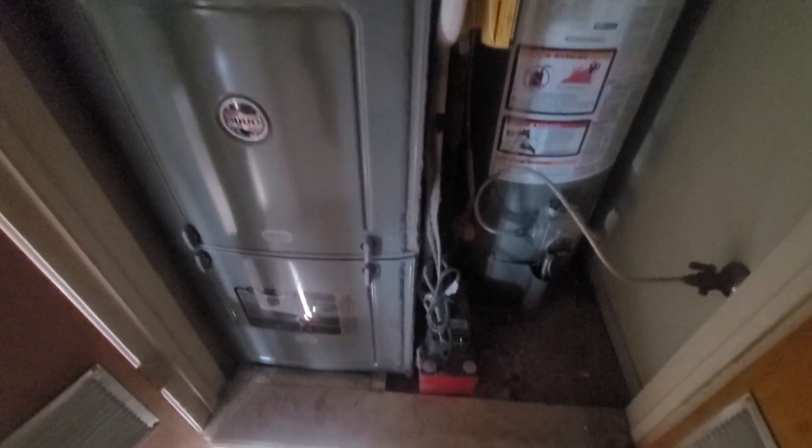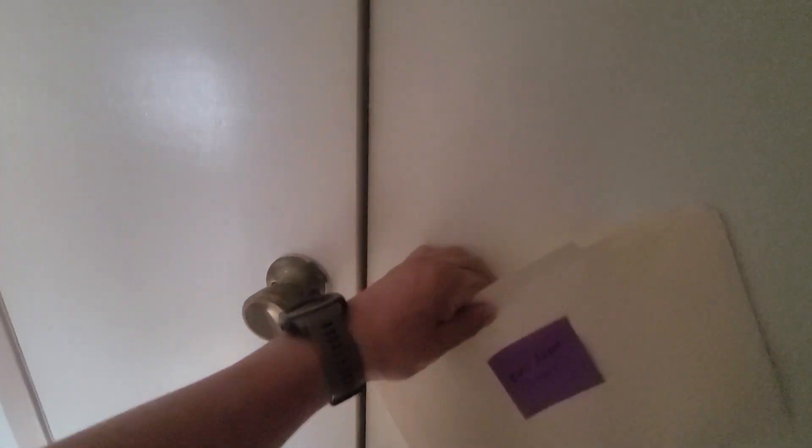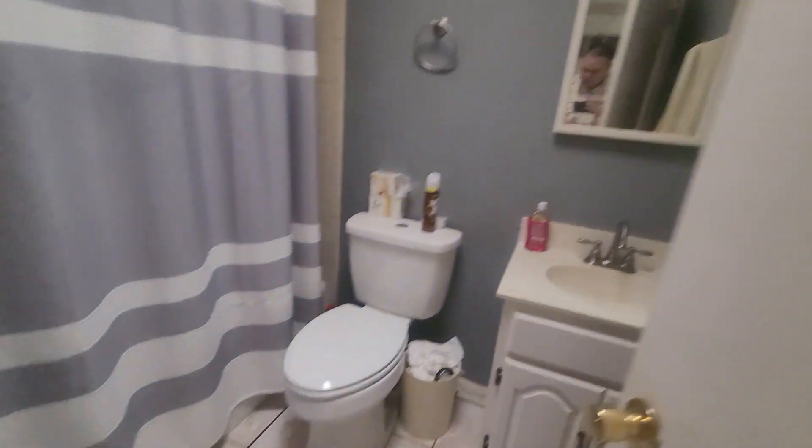The furnace looks to be in really good shape — newer. It is missing a drip pan down there, but that shouldn't be a big issue. And then there's the second bathroom.